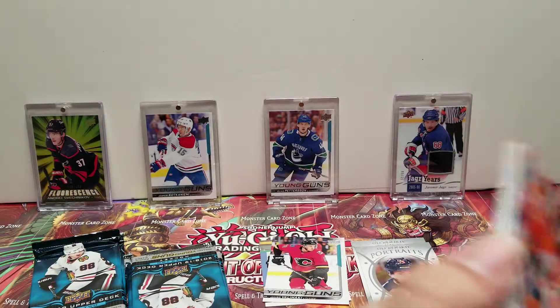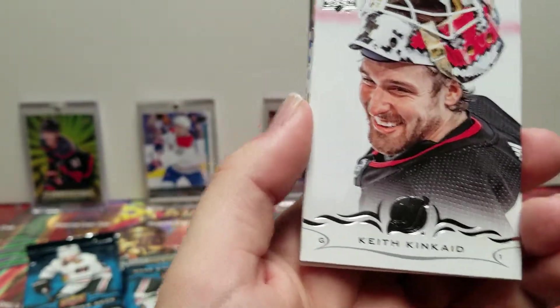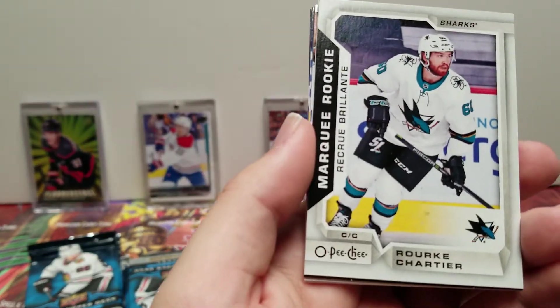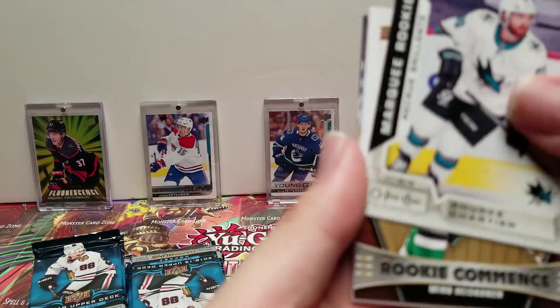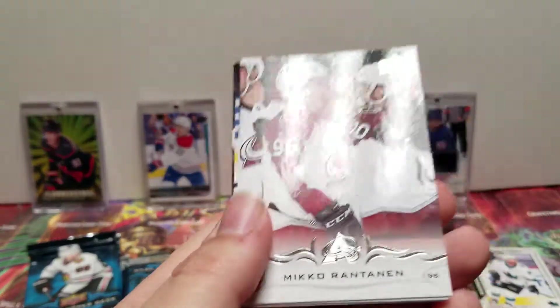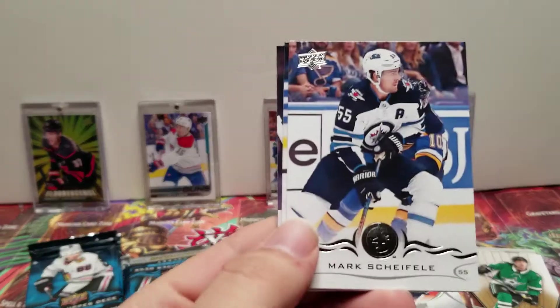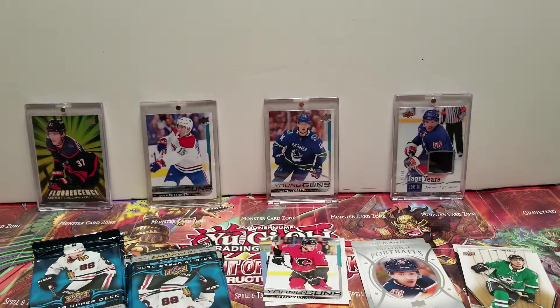Tobias Rieder, Keith Kincaid. Marquee Rookie, Rook Cartier Rookie, Commence, Miro Heiskinen, Mikko Rantanen, Mark Scheifele, Ryan Strome, and Jake Allen.